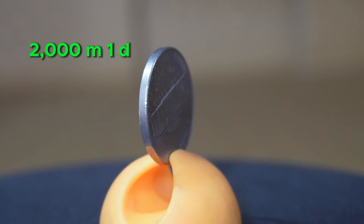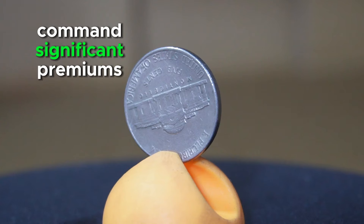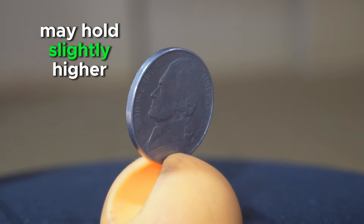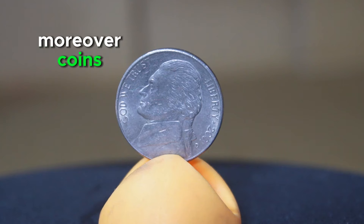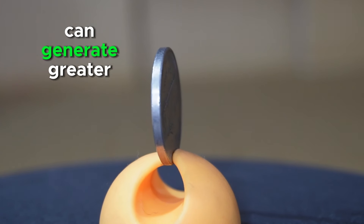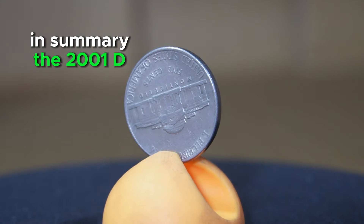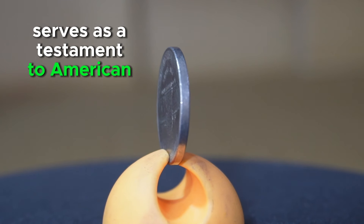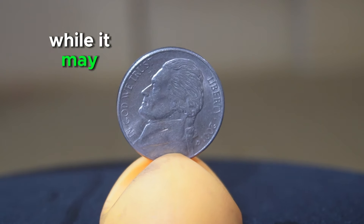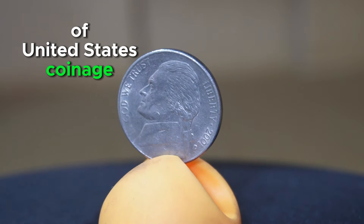Regarding rarity and worth, the 2001 D Jefferson Nickel is generally considered a common issue. While it may not command significant premiums in circulated condition, well-preserved specimens devoid of wear or damage may hold slightly higher value among collectors. Moreover, coins exhibiting errors or varieties such as double-die strikes or missing mint marks can generate greater interest and potentially command higher prices in the numismatic marketplace. In summary, the 2001 D Jefferson Nickel serves as a testament to American numismatic history and remains significant within the broader spectrum of United States coinage.